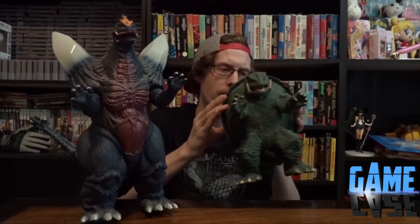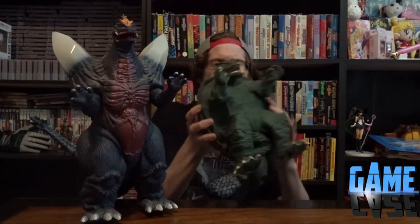Billy, you're the man - thank you so much. These were awesome and I am so stoked to have them in my collection. They are just amazing.